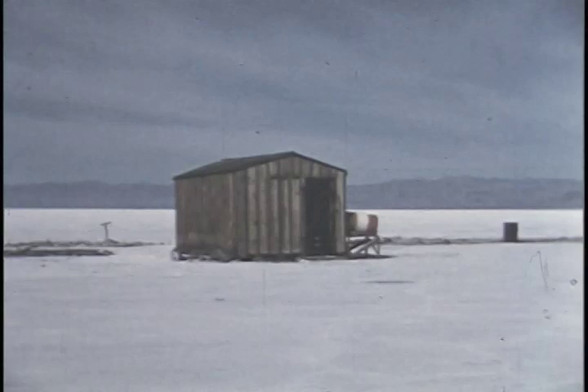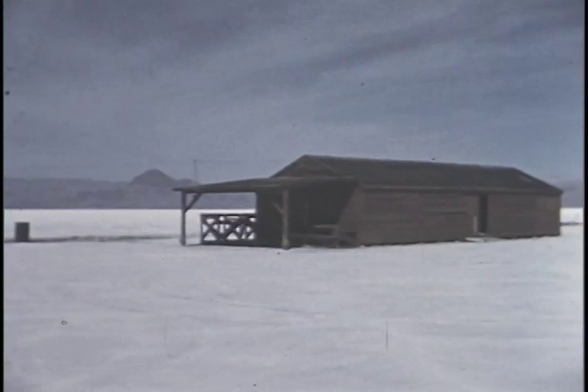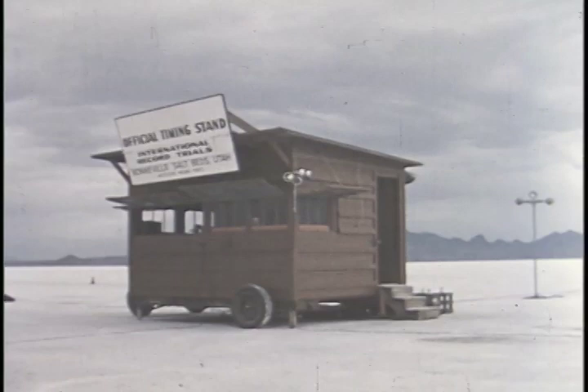The Bonneville Salt Flats cover an area of some 3,000 square miles — a smooth, flat, glaringly white surface, larger than the state of Delaware. By looking down this line of poles, one can actually see the curvature of the earth. The only permanent buildings on the flats are these two forlorn structures, facetiously known as the Bonneville Hotel and the Annex.